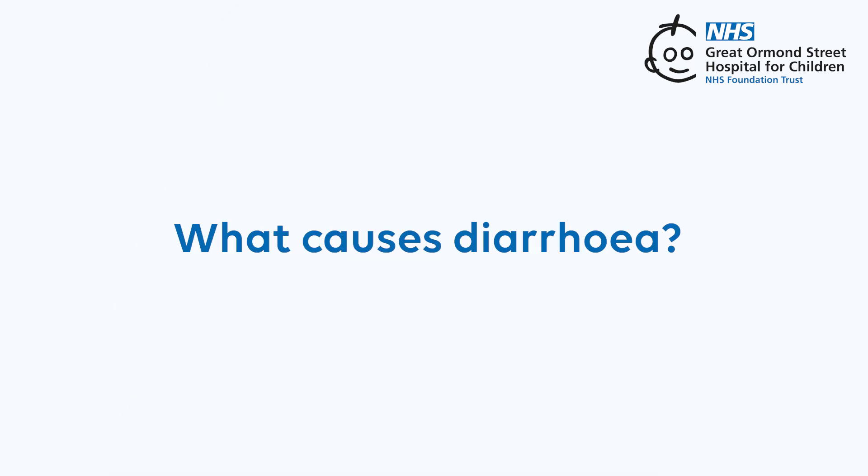What causes diarrhoea? There are lots of reasons you might get diarrhoea, including eating certain types of food, infections, some types of food allergies, reactions to medicines, and some diseases of the digestive tract. That might mean you need to visit a hospital and meet a doctor.